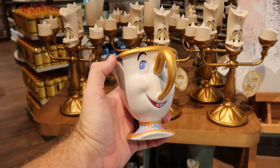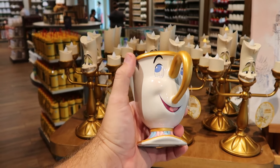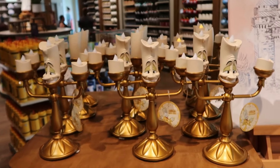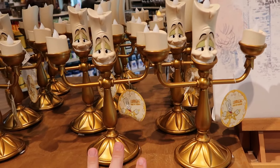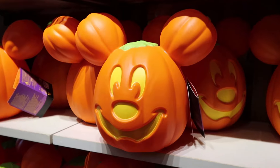In the Beauty and the Beast section, there's the Chip Coffee Mug — it actually has a little Chip right there with very nice attention to detail — for $25. Right up over here are the Light Up Lumiere statues for $70 a piece — they have little tea lights that actually light up.